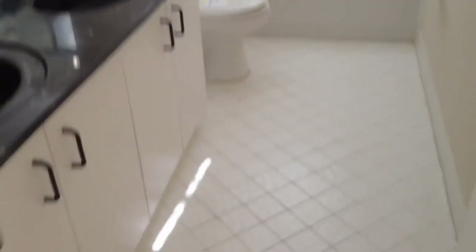Second bath has a tub shower. Then we have the fourth bedroom.